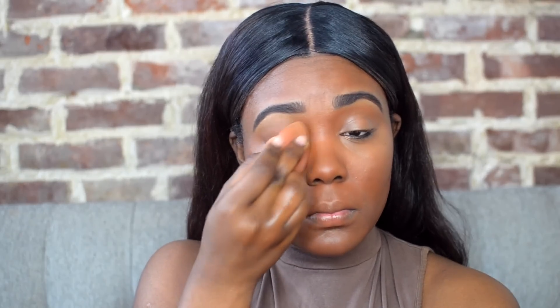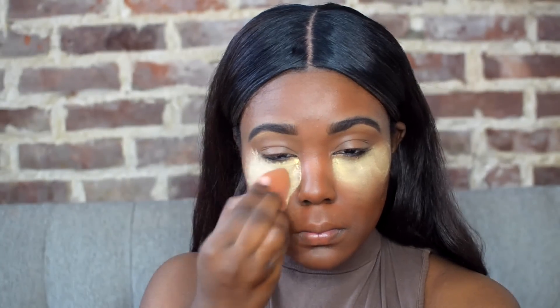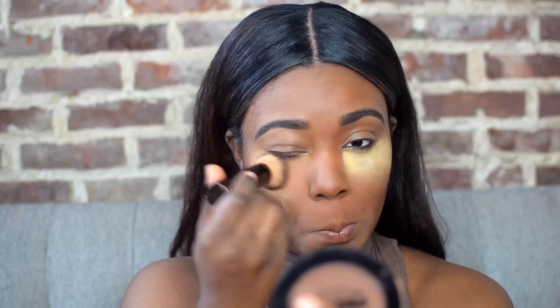And then I go ahead and blend it out with my beauty blender. Moving on to setting the skin — I'm going to set under my eyes and also just around my cheek area where I really get oily, so I make sure I set those areas. Definitely make sure you set those pinpoint places that you might get oily throughout the day with powder.